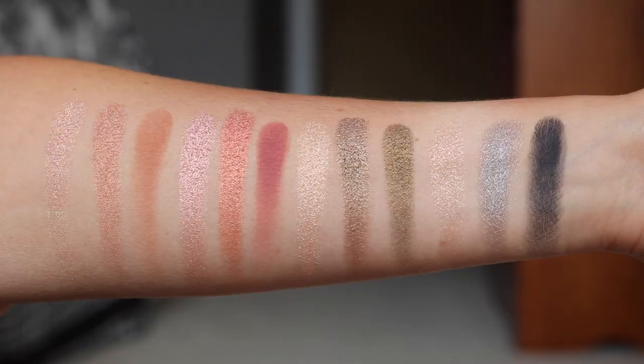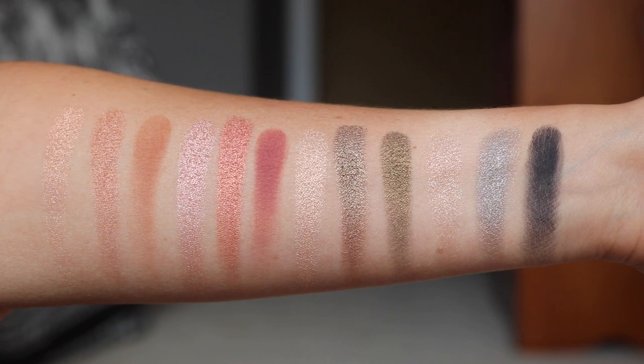I've used every single one of these eyeshadows on my eyelid. Compared to last year's, I feel like these shades really go together to create a very cohesive look within each of the four looks, whereas last year I could intermingle the pre-curated looks and mix and match. This one, not so much — it's literally four different looks. For a lot of people that's great because Charlotte Tilbury is about easy, effortless makeup. I feel like I'm a little less creative with this palette, but I also like that I don't have to think about it.